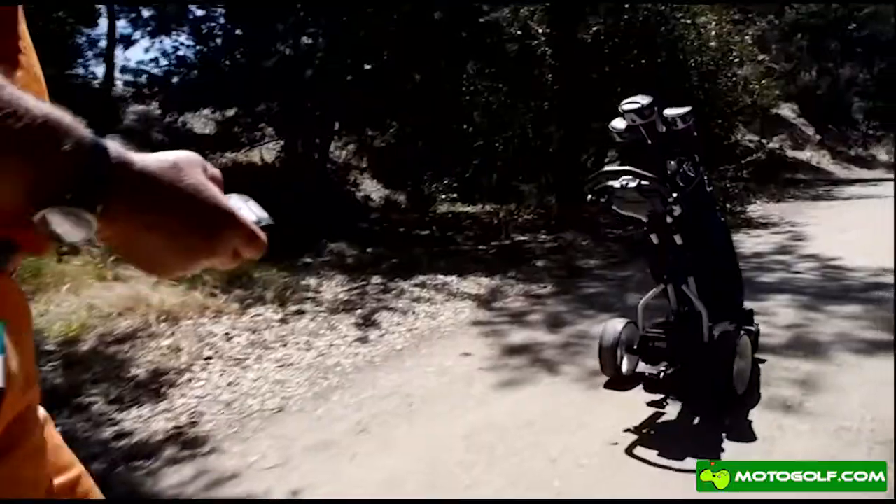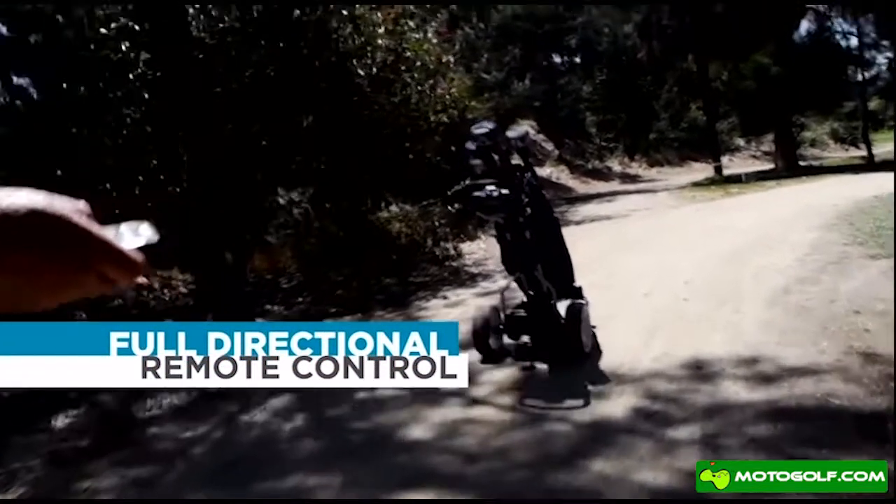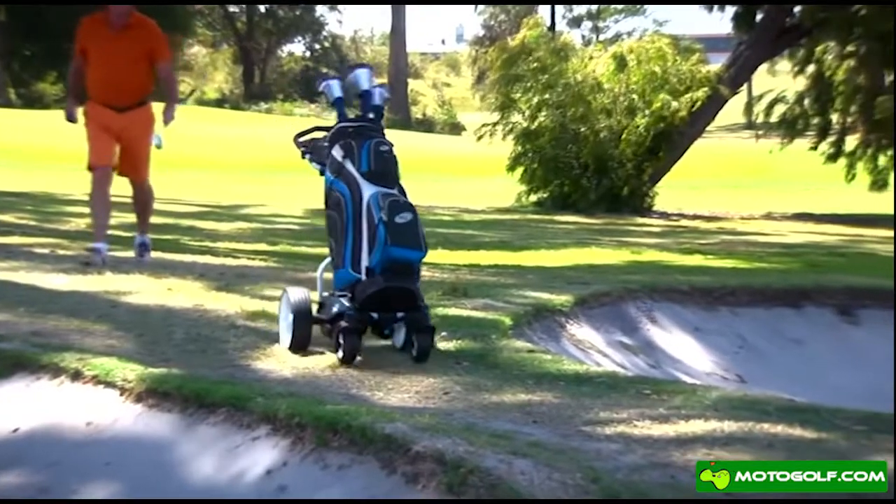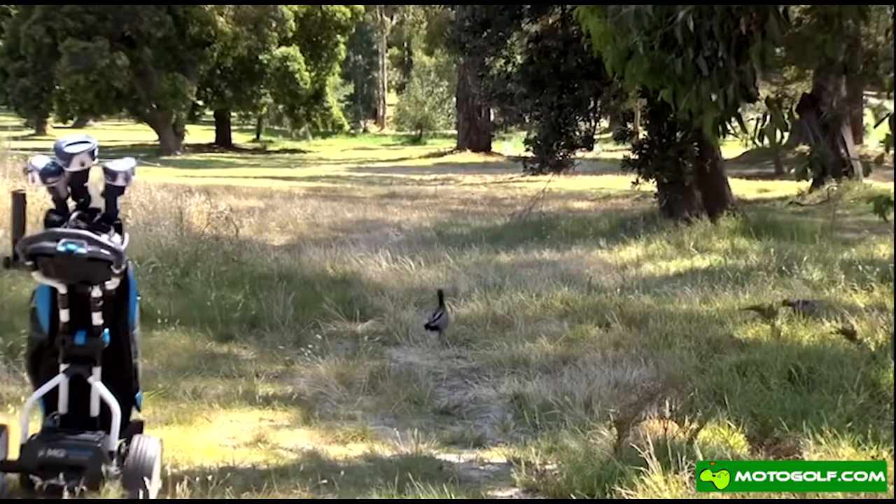Be the one in command with full directional remote control. The patented Gyro Anti-Deviation technology keeps you on track across any terrain.